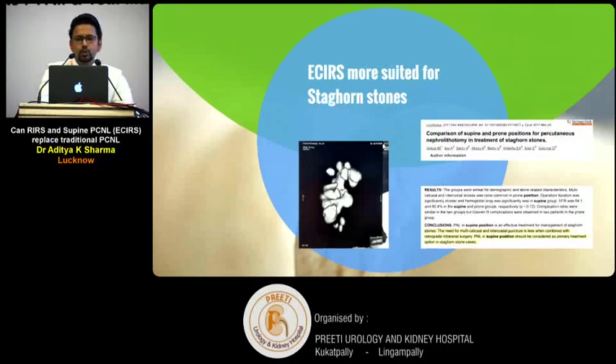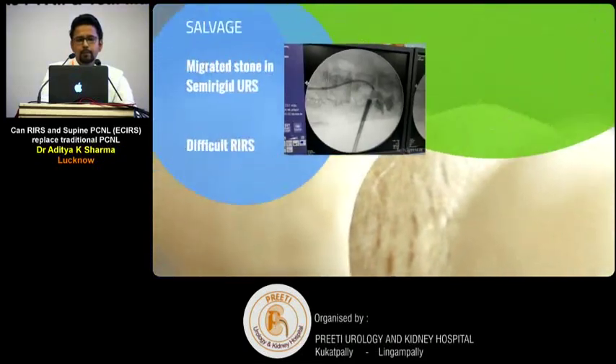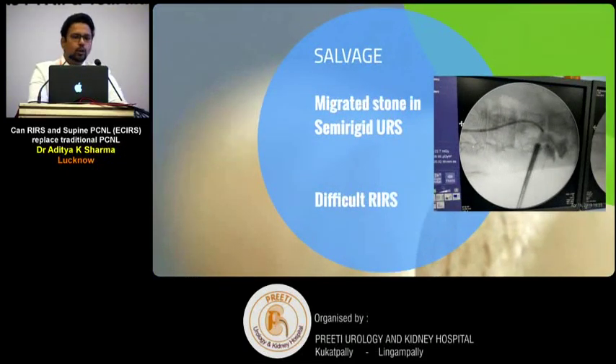ECIRS has been shown to be particularly useful for staghorn stones, where multiple calyceal and intercostal punctures are less needed due to the help of the flexible scope. It can also serve as a salvage method for migrated stones, difficult semi-rigid URS, or difficult RIRS cases.